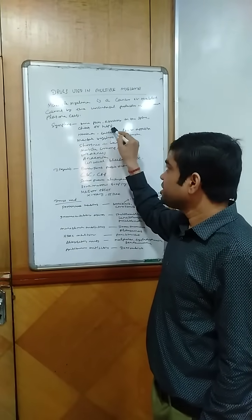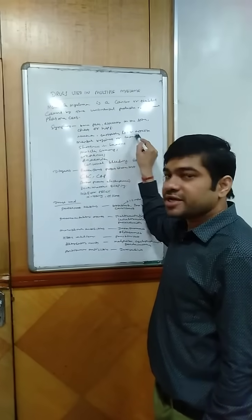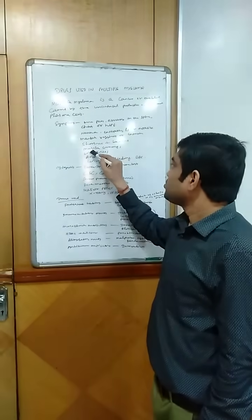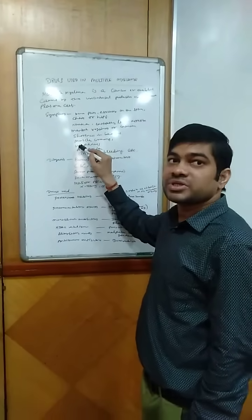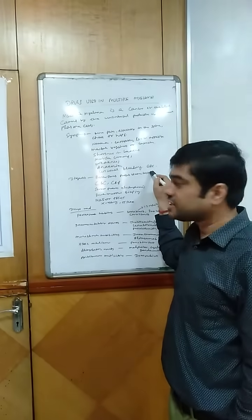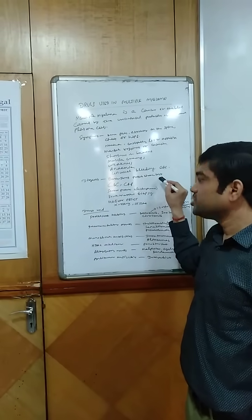chest or hips, nausea, constipation, loss of appetite, mental fogging or confusion, shortness of breath, muscle cramps. The patient can feel weakness, anemia, and unusual bleeding, etc.